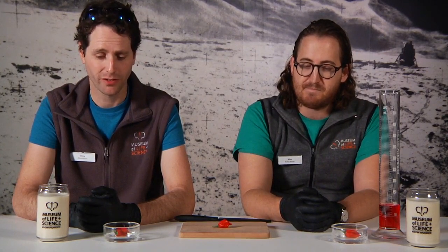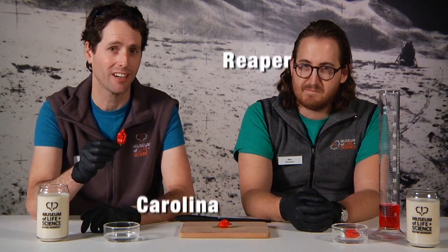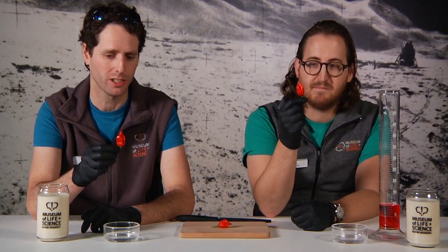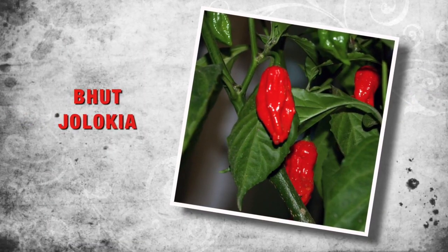Before we do that, we have something really special in front of us. Sitting in front of us is a beautiful fruit — this is what's called the Carolina Reaper. It is the hybrid of two other chilies: the red habanero and the bhut jolokia, sometimes known as the ghost pepper. These peppers are both very hot on their own, but together they form the hottest chili in the world, the Carolina Reaper. Originally cultivated in South Carolina, but still here in the Carolinas.